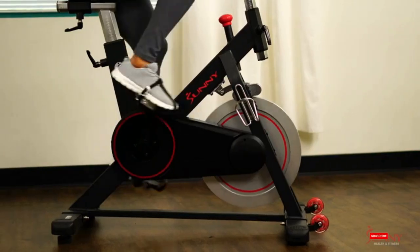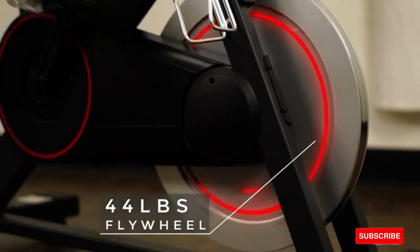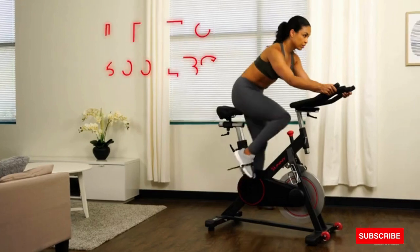The smooth and silent ride helps you achieve a better cardio and metabolic fitness routine. The 44-pound flywheel promotes improved physical fitness training and encourages a more fluid cycling motion. Step into the adjustable cage strap pedals and feel secure.